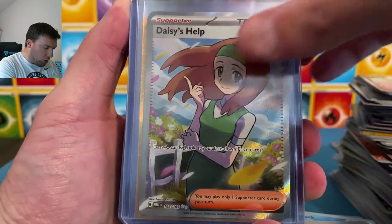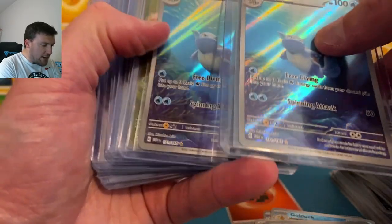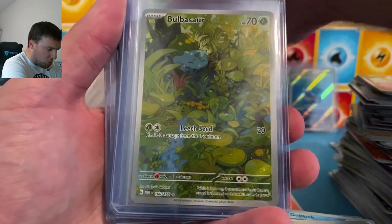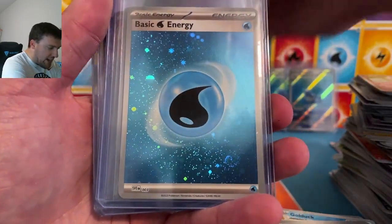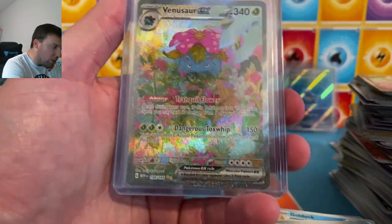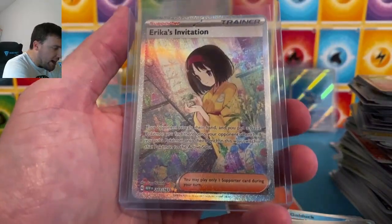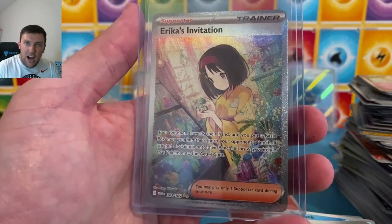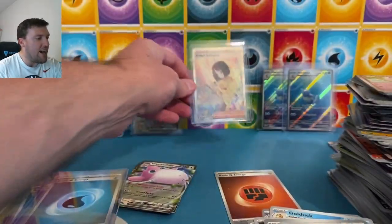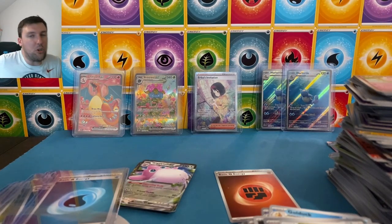Daisy's Help on the full art trainer, Switch gold card. Wartortle — very nice, put those to the back. Caterpie, Mr. Mime looks cool, Bulba, Ivy. These beautiful two water energies. Charizard on the EX — that looks cool, I love that. Venusaur EX on the special art rare, and Erika's Invitation out of our first opening here. God pack pulled in our first opening — I have no idea how rare those are, but I'm assuming they're going to be very, very rare.